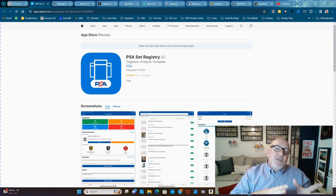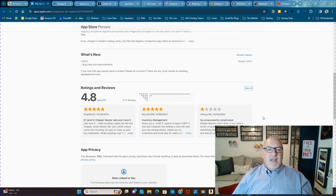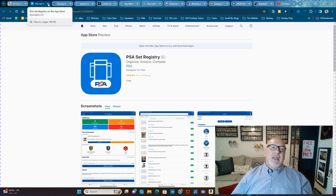It compares you to other collectors who also collect that set, gives you your ranking, and you get badges. It's a lot of fun and a lot of free.